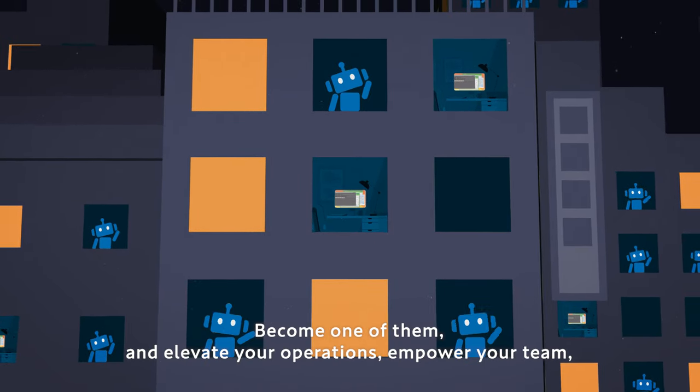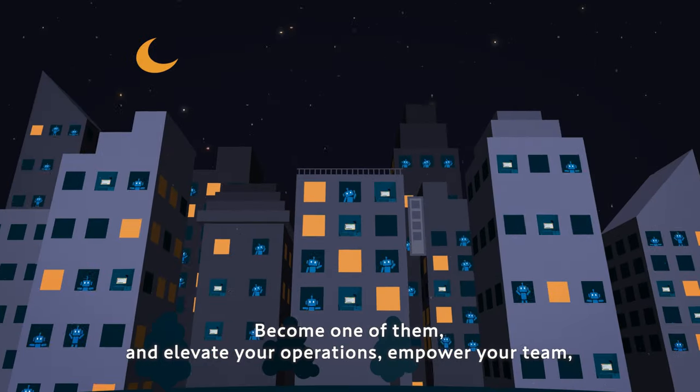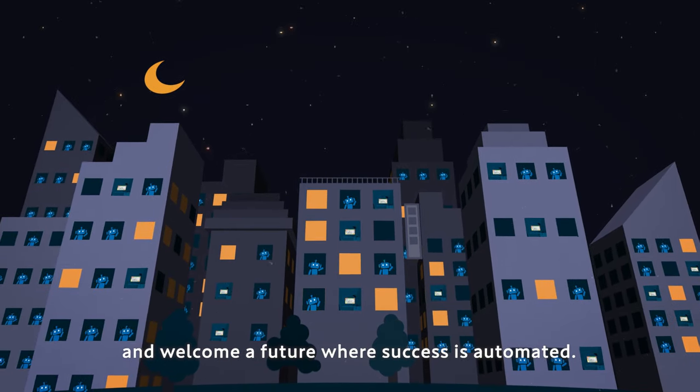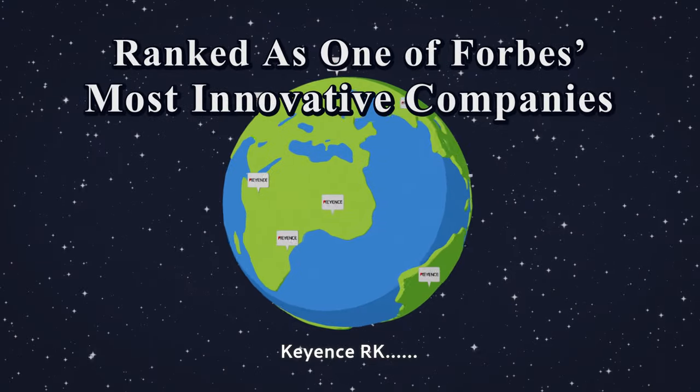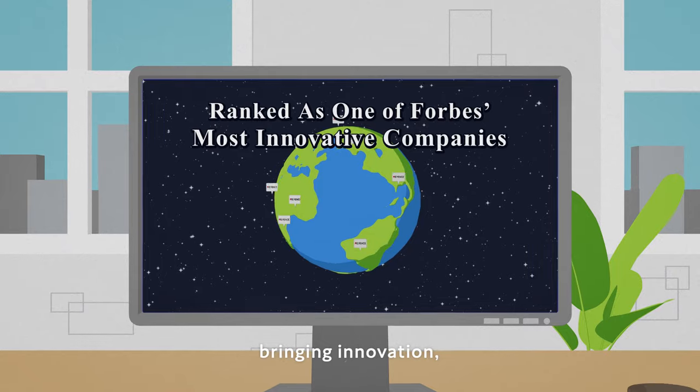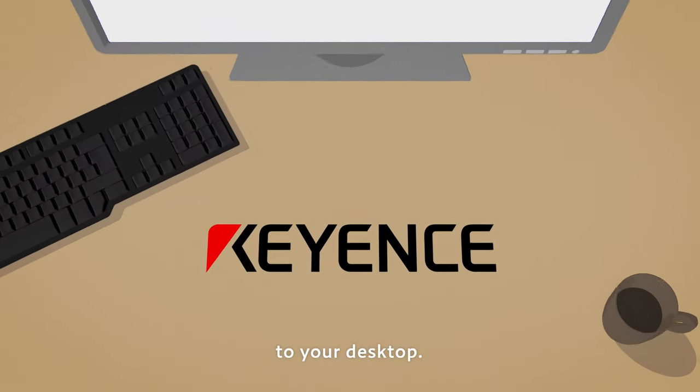Become one of them and elevate your operations, empower your team, and welcome a future where success is automated. Keyence RK — bringing innovation to your desktop.